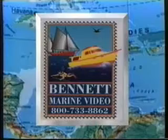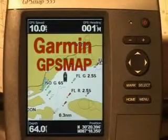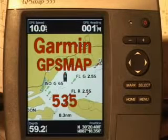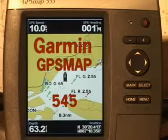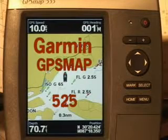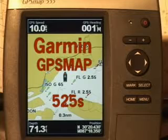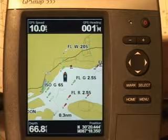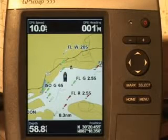Bennett Media Group, the world's largest producer and distributor of outdoor and marine-related videos, presents Using the Garmin GPS Map and GPS Map Sounders 535, 535S, 545, 545S, 525, 525S, 555, and 555S. We will be using the model 535 to demonstrate the operation.